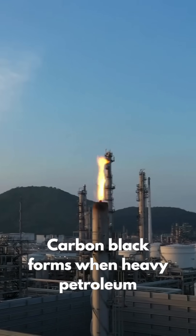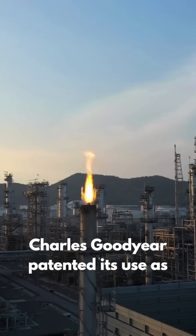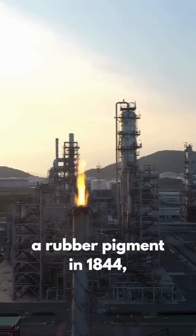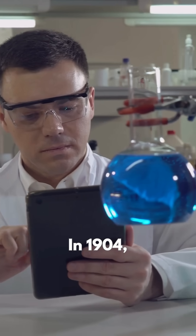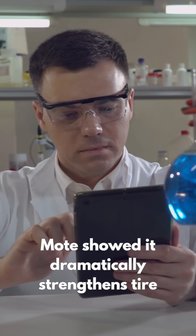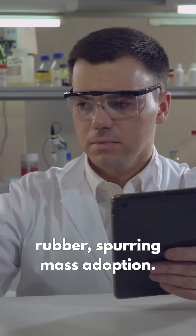Carbon black forms when heavy petroleum burns in limited oxygen. Charles Goodyear patented its use as a rubber pigment in 1844, yet it stayed cosmetic. In 1904, chemist S.C. Mote showed it dramatically strengthens tire rubber, spurring mass adoption.